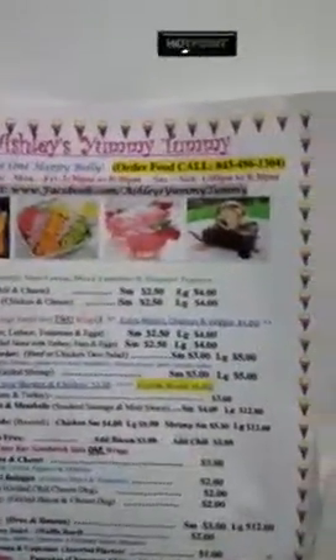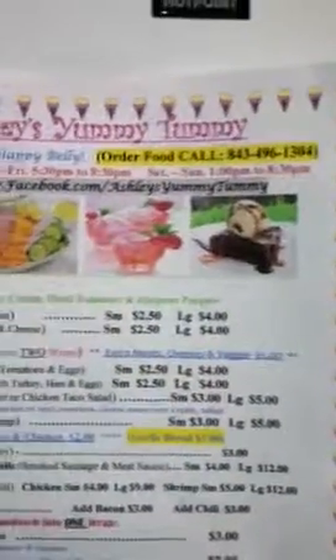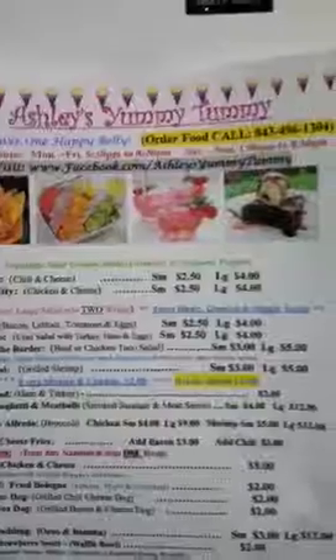You know the number, you know the name. Hit me up. Bye. Thanks everybody for supporting Ashley's Yummy Tummy. Thank you.